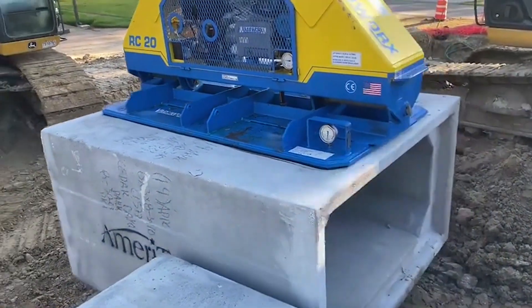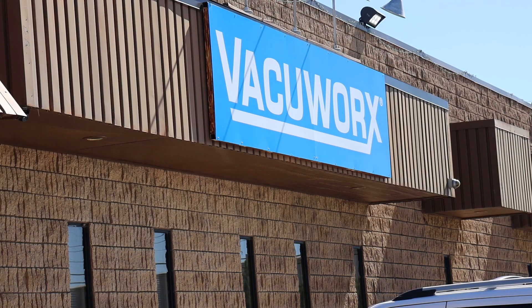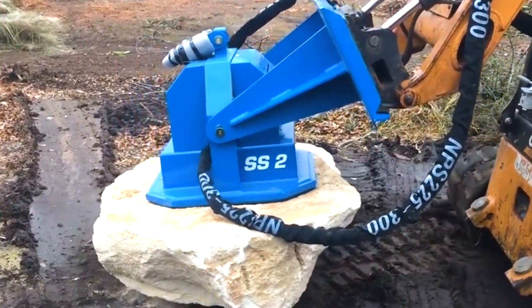Need something heavy moved? I've got a solution for you. We do everything by vacuum, by suction. So all the equipment we do — when we pick up steel plate, concrete, pipe — it's all by vacuum. Welcome to VacuWorks. For 25 years, the industry leader in vacuum lifting equipment.